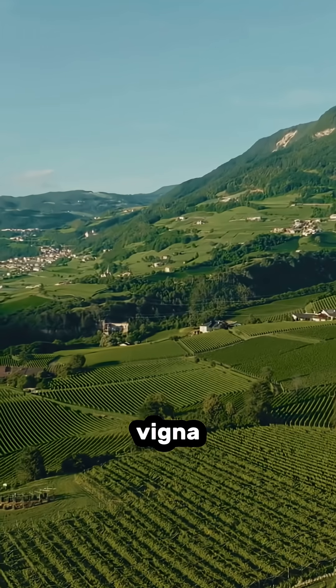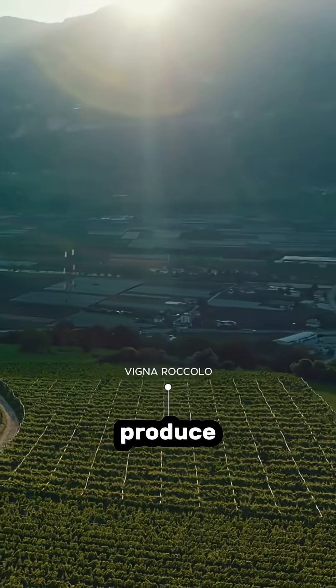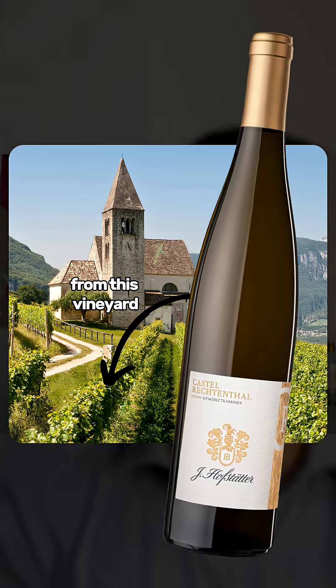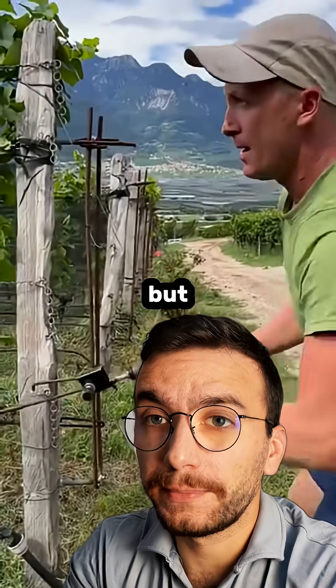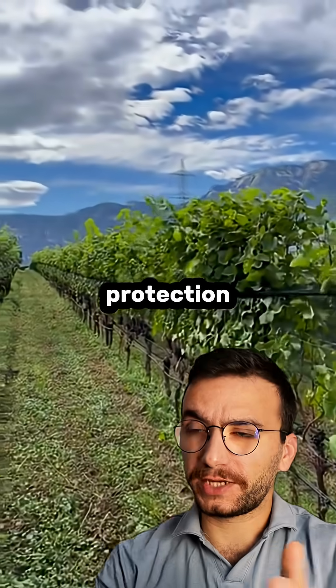They are famous for the Vigna wines, which is Italy's version of cru vineyards, meaning they produce single vineyard wines. This winery was pushing hard for this legislation to pass. They work both with Gewürztraminer and Pinot Nero, which is quite rare for a winery to nail both varieties. But beauty and quality come with a price — there is a high risk of hail and storms in this region.